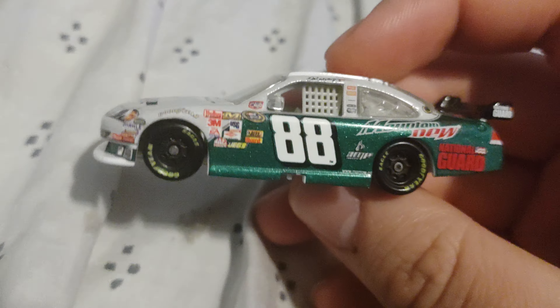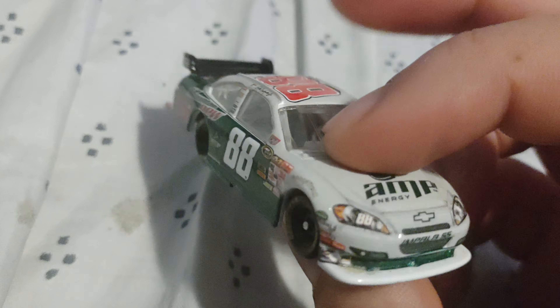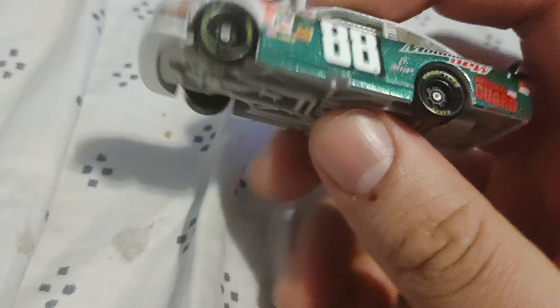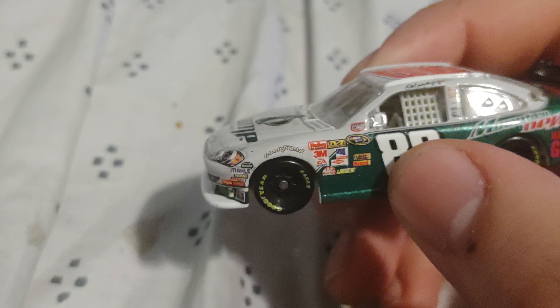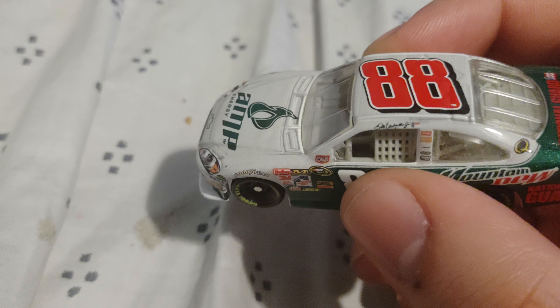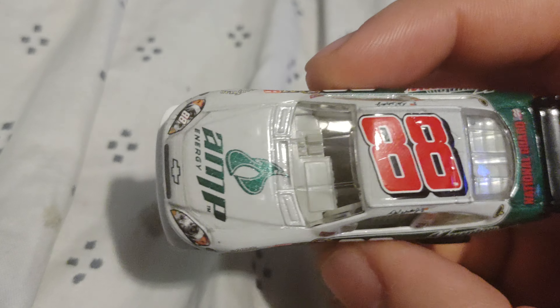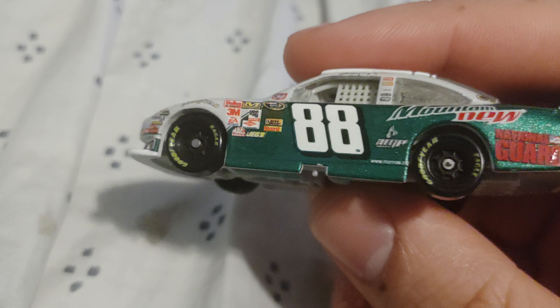Talking about car paint schemes — the final special paint scheme for Junior before he went back to the original National Guard and AMP was this car: the AMP Energy number 88. This car had really special memories in my heart. This is my number one best car for paint schemes. He inverted it — the green and white to white and green — and you notice the yellow pinstripe and the red pinstripe that's tiny on the side. My name was on this car. I wanted him to win Talladega in the fall just to set the tone right.